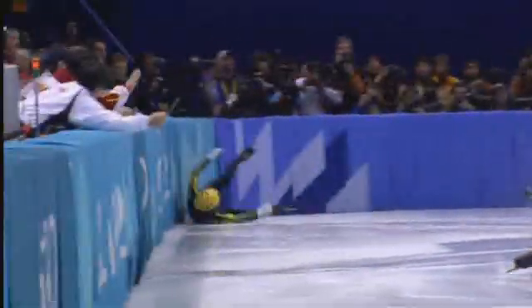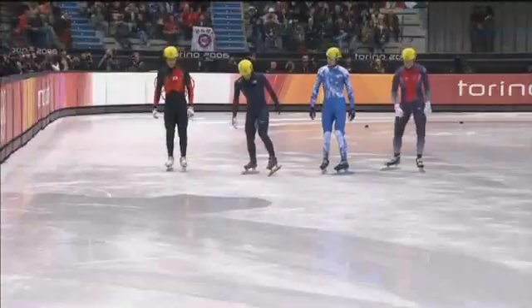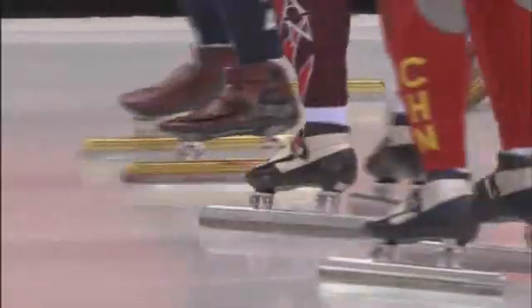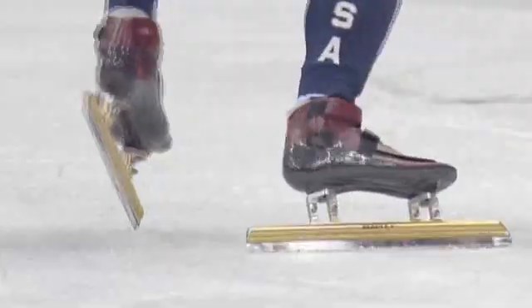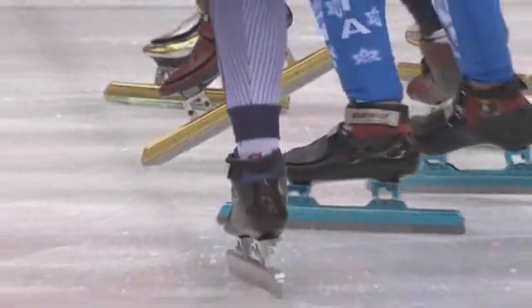In this sport, if you do bump into somebody, you're more likely to get disqualified. To win the race, a short track skater has to follow the rules of the sport and the laws of physics — Newton's first three laws of motion, starting with the start.